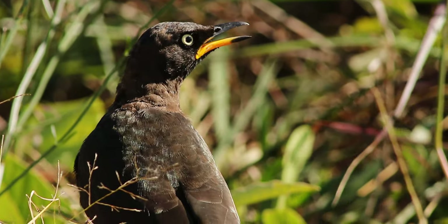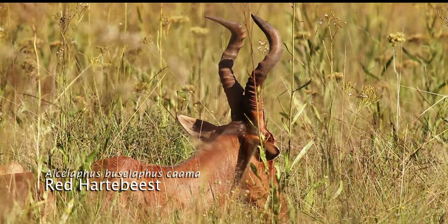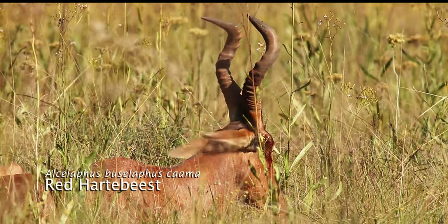During the heat of the day, you'll find that most of the game species lie down and find some cover from the hot sun.